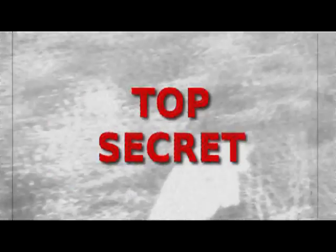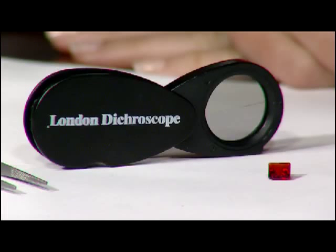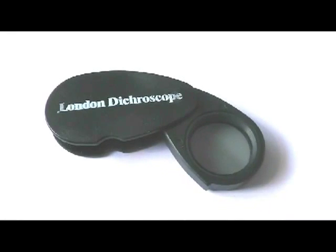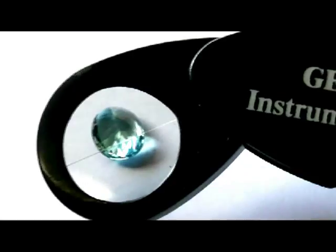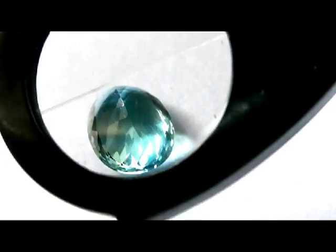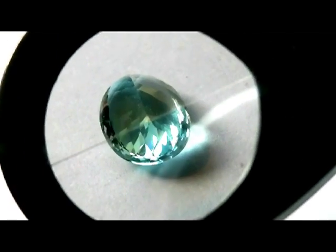At last, the secret story can be told — the secret story of the London Dicroscope. The London Dicroscope is known today as one of the most useful pieces of portable gemological equipment. Available from GEM-A, the Gemological Association of Great Britain, it can be used to spot pleochroism in a gemstone: the way in which light is split into two or three different colours.